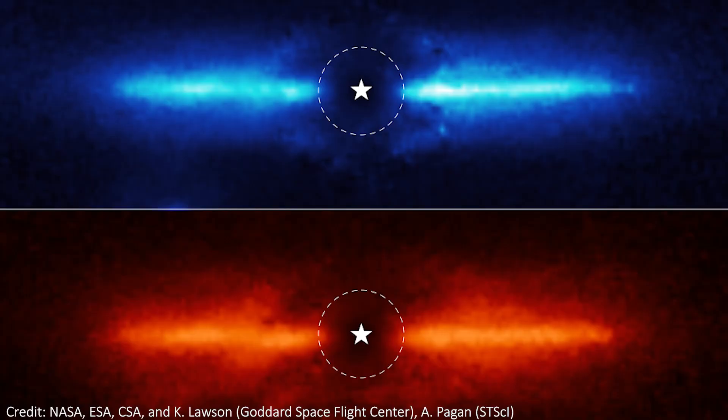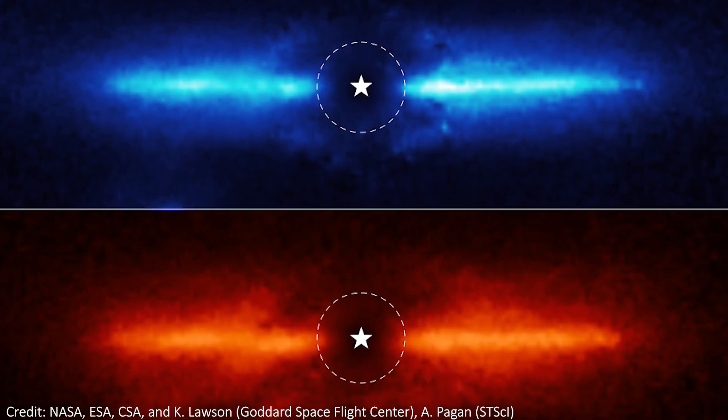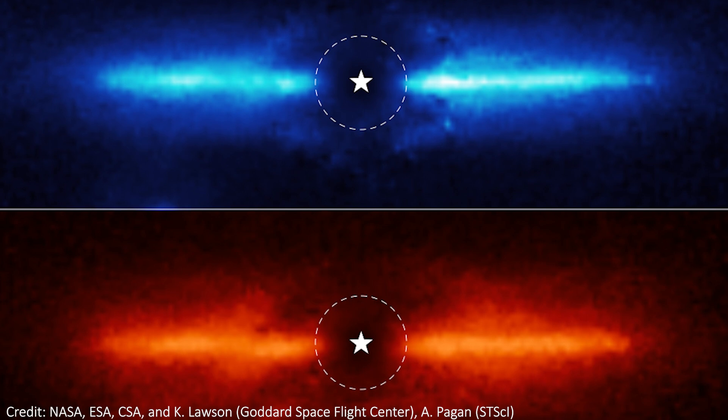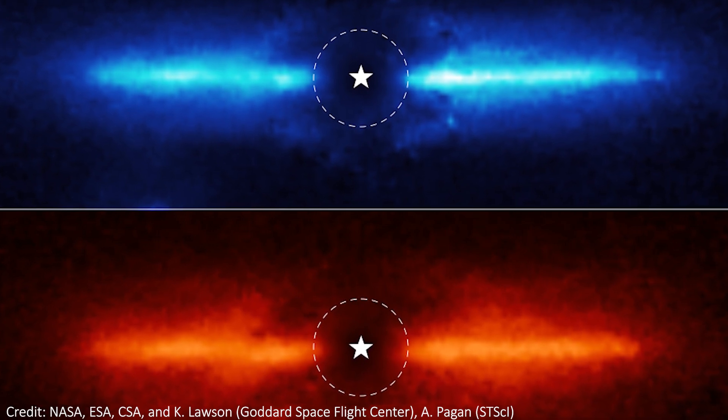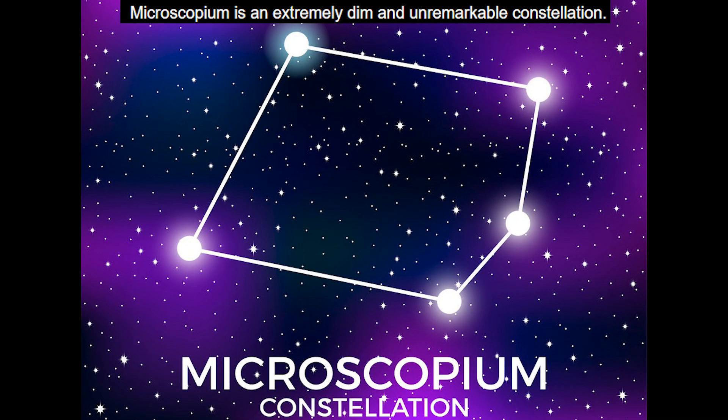Next up, we got to see the inner workings of a dusty debris disc that surrounds a nearby star. That star is a red dwarf, so it's smaller and cooler than our own sun. These images are the first time a known debris disc has been imaged at the long infrared wavelengths that JWST can see. We saw two images of the region around the star, which is called AU Mic and is 32 light years away in a constellation called Microscopium — yeah, it's literally named after a microscope. Astronomers are not the best at naming things.